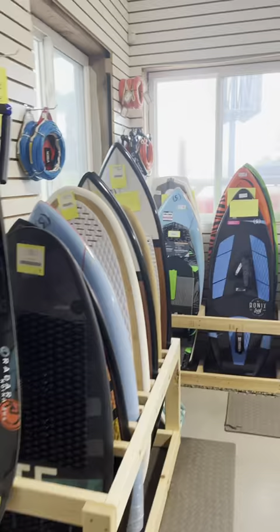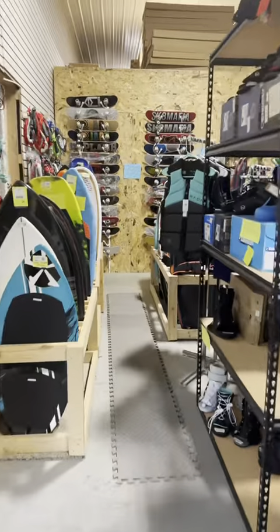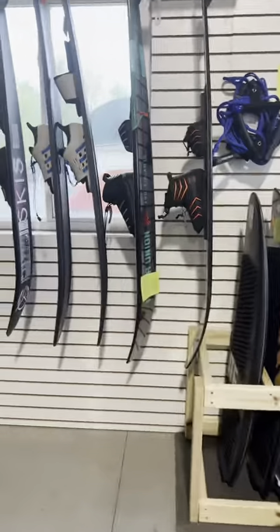First, I'm going to show you around our scratch and dent room. We have a ton of discounted items such as wakeboards, life jackets, surfboards, skateboards, ropes, gloves, skis, and more.